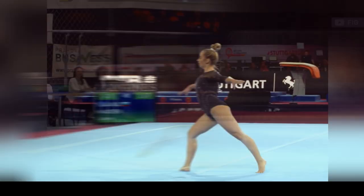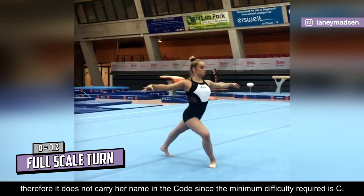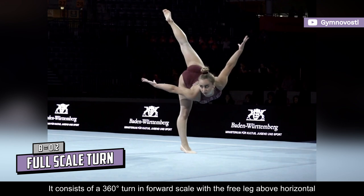The full scale turn was submitted by Bulgaria's Laini Madsen at the 2019 World Championships. However, it was given a B rating, therefore it does not carry her name in the code since the minimum difficulty required is C. It consists of a 360-degree turn in forward scale with the free leg above horizontal and is very reminiscent of rhythmic gymnastics.